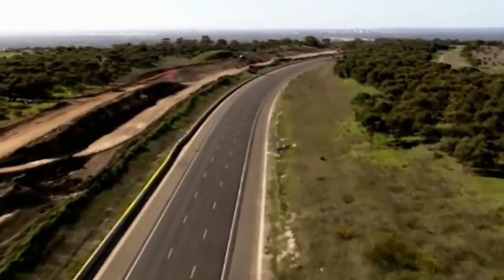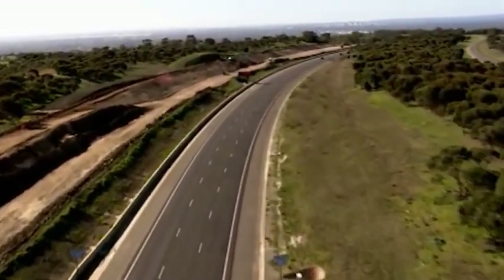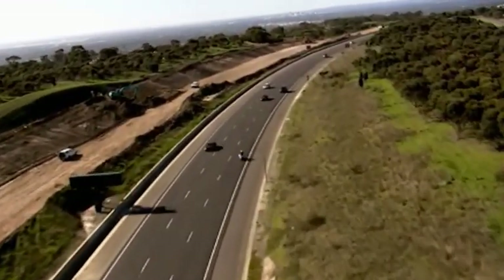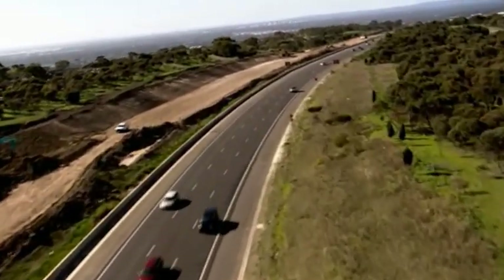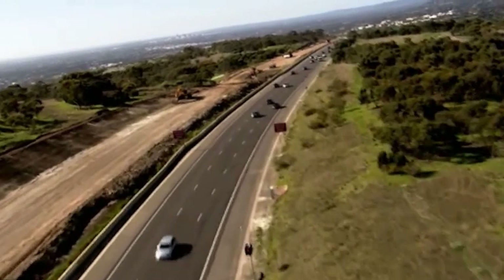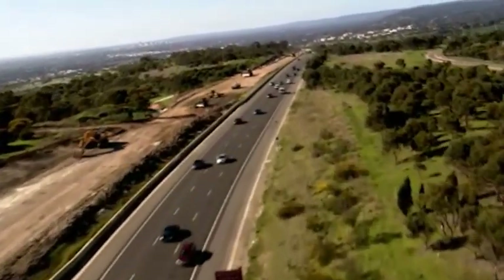We have multiple works going on simultaneously, from building temporary haul roads and relocating services such as electricity and water, to major earthworks and pavement construction. The fleet of earthworks equipment working on site is substantial for a project in an urban area.